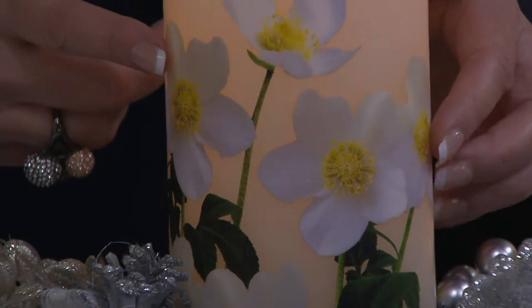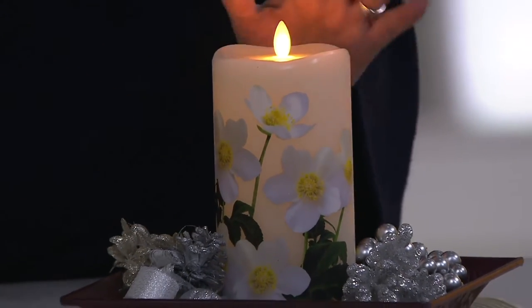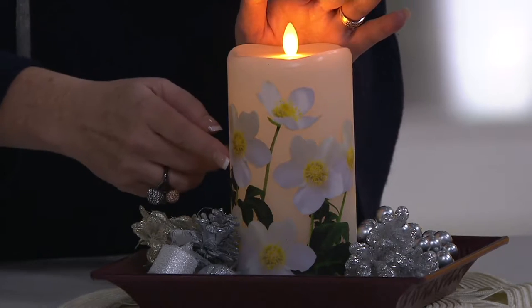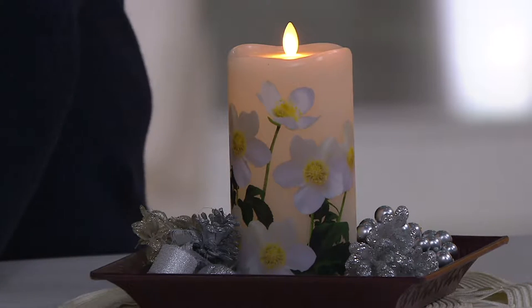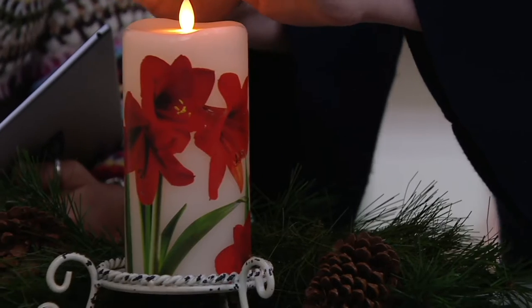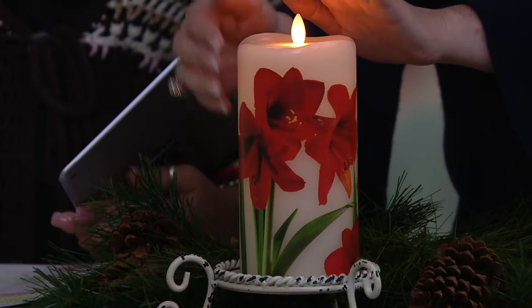Let me take you through the choices. That one — is that the paper white? This is actually the Christmas rose. Isn't that so pretty? With the white you might think paper white, but it's so beautiful. The images go all the way around the candle, which is gorgeous, and these are seven and a half inches. They're big candles. And I love this — this is the amaryllis here in the middle. I love how bright and vivid it is. It's photo-real technology so that image just looks like it's three dimensional.